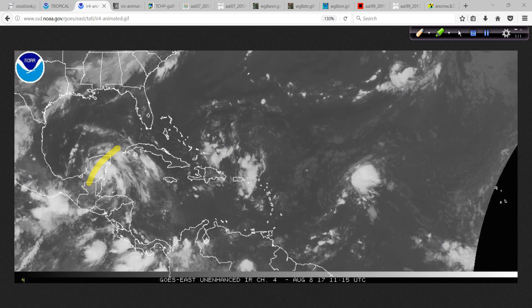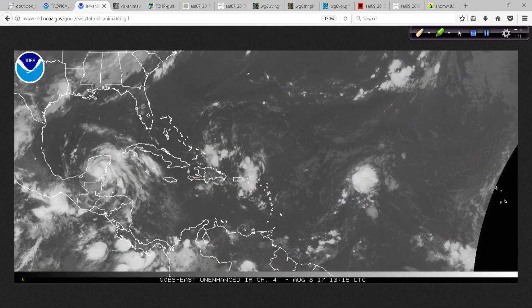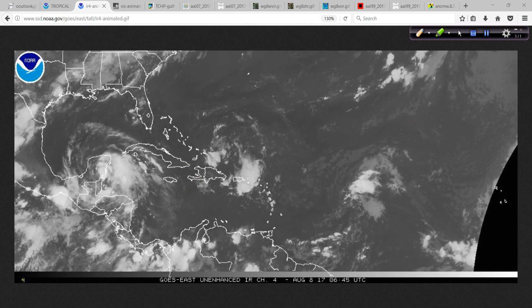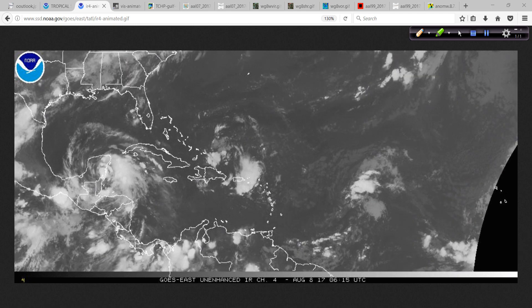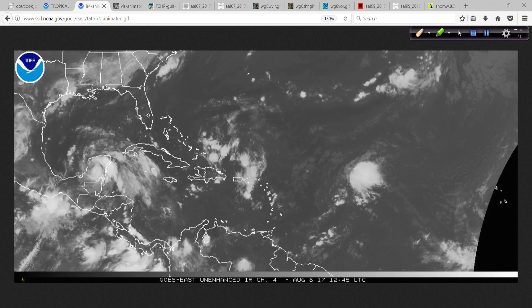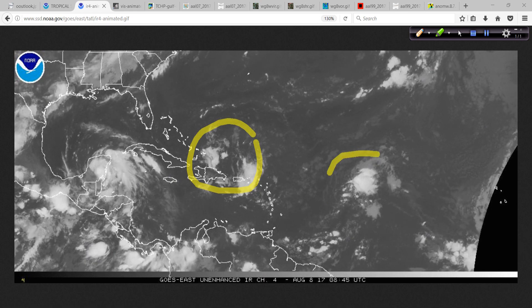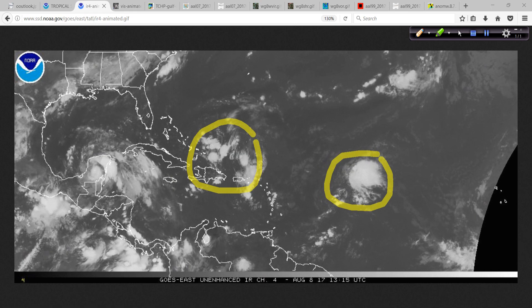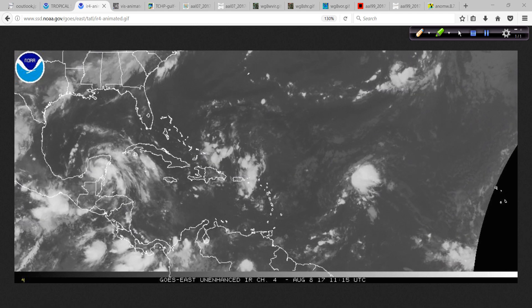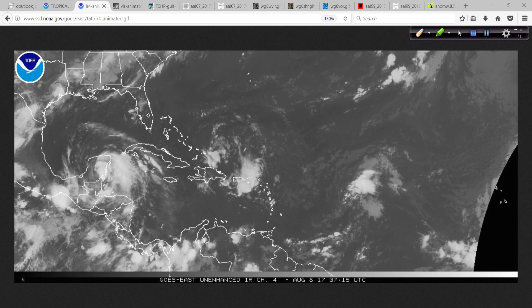Meanwhile, between Franklin here and 99L over here, there's this upper-level low-pressure area spinning over the southwest Atlantic, and this is inducing some wind shear over 99L. Until this goes away — and it's forecast to eventually do so, sort of back off — this is going to continue to struggle. That being said, we are seeing a burst of shower and thunderstorm activity with the system, but those showers and thunderstorms are being blown away from any low-level center that's probably down here somewhere trying to consolidate.